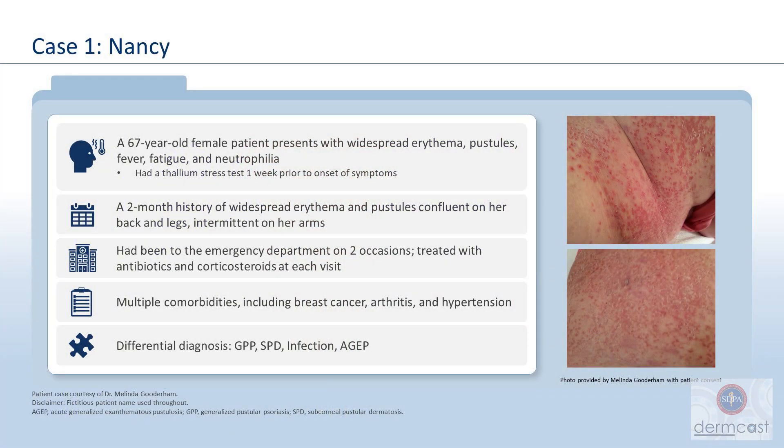Let's look at a case with a patient we'll call Nancy. She's a 67-year-old female who presents with widespread erythema, pustules, fever, fatigue, and neutrophilia. She had a thallium stress test one week prior to her symptoms. She has a two-month history of widespread erythema, confluent on her back, legs, and arms, with pustules in all these areas. She's been to the ER two separate times, treated with antibiotics and corticosteroids each visit. Multiple comorbidities include breast cancer, arthritis, and hypertension.